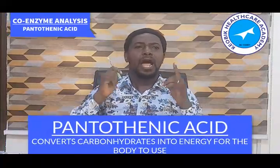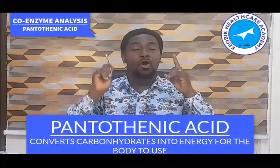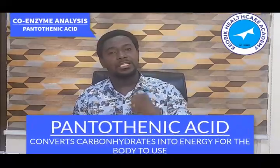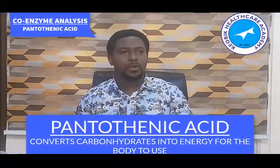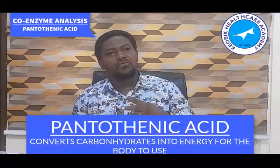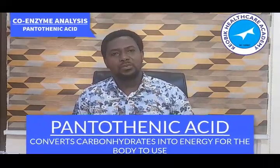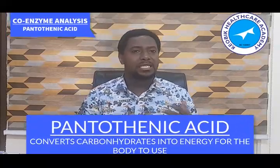Another thing to take note of about pantothenic acid, just like every other B vitamin, is that it converts carbohydrates into fuel — into energy for the body to use — so that we can utilize it for our daily activity.